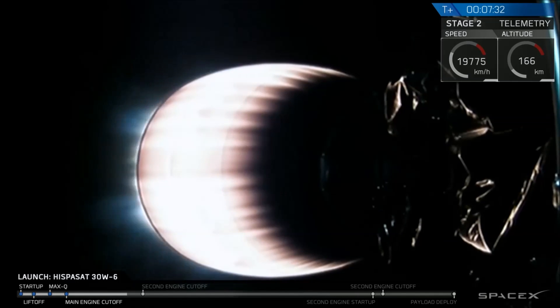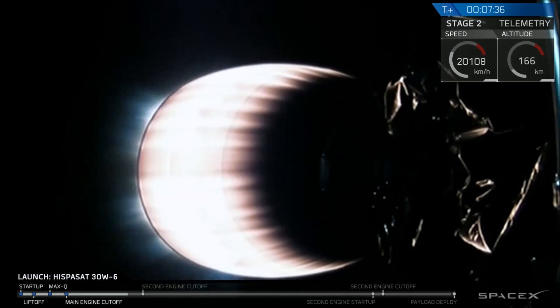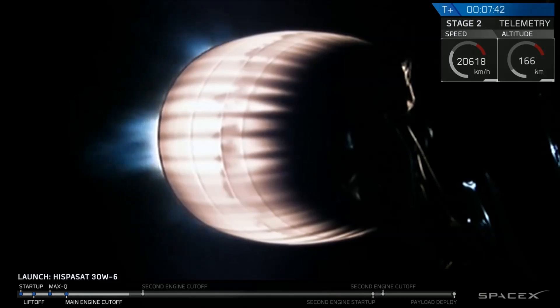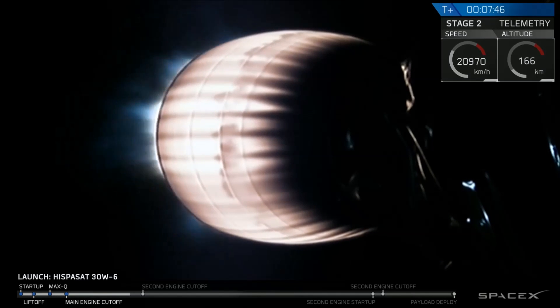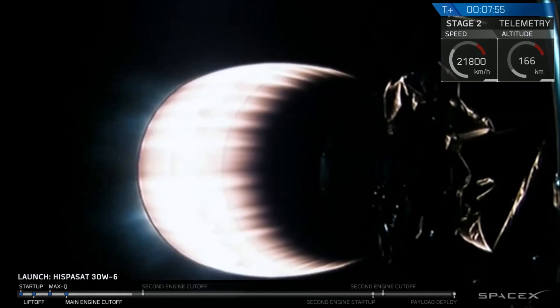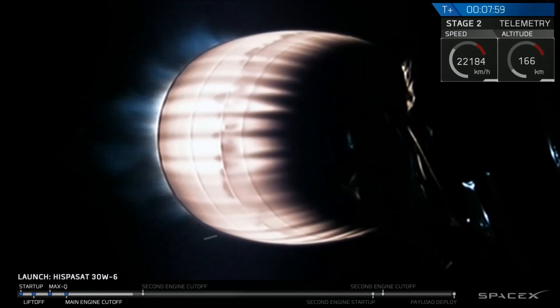Seven and a half minutes into flight. The glowing nozzle on the upper stage engine — that's expected, it shows the engine is running just like we want it to be. We've got cameras on the back of the second stage giving us these live views. We're about a minute away from SECO, second stage engine cutoff number one, that will leave us in a parking orbit. Once we get engine shutdown, we'll wait for the guidance engineer to confirm that we have a good orbit.